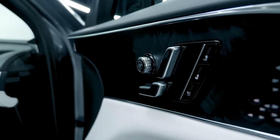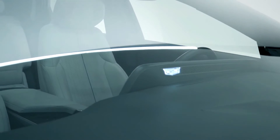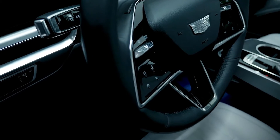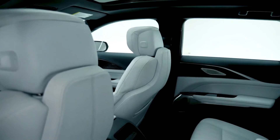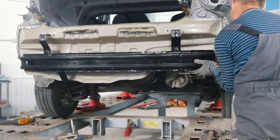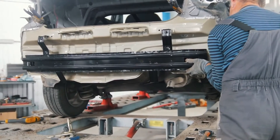Most EVs' cabins are quiet since there's no loud gas engine or excess vibrations that such a powertrain might cause. However, because of the lack of vehicle noise, you may be able to hear other noises more easily, and other vibrations may generate sounds that disturb drivers and passengers. Furthermore, because there is no gas engine to muffle road and wind noise, EVs may benefit from stronger sound insulation than gas automobiles.